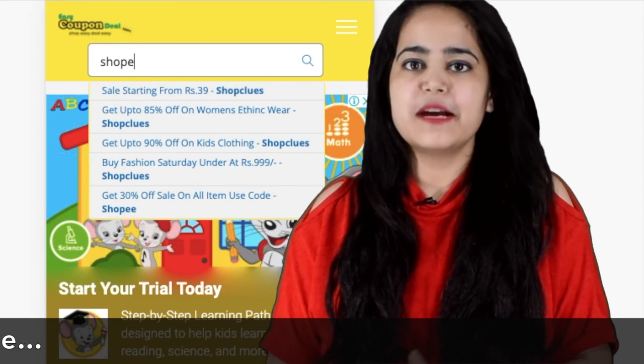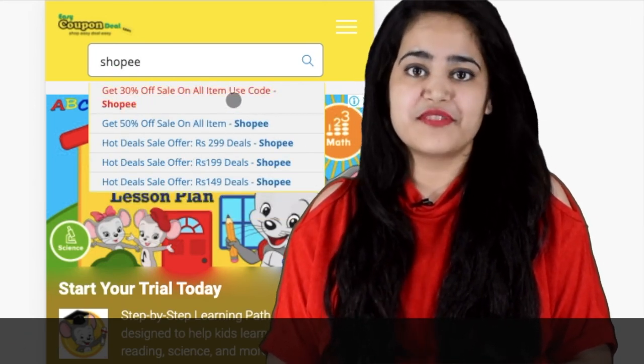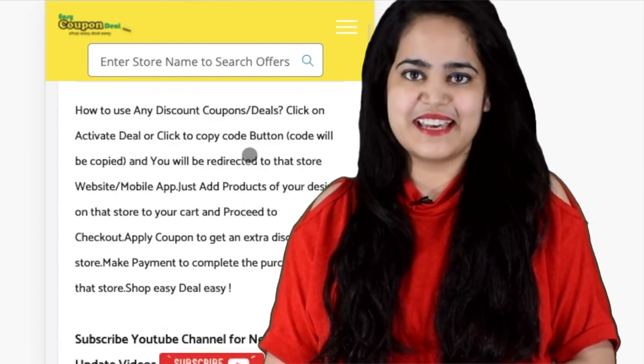If you like this video, please like, share, and subscribe to the channel and press the bell button so that you get notified about new offers videos on time. Thanks for watching!